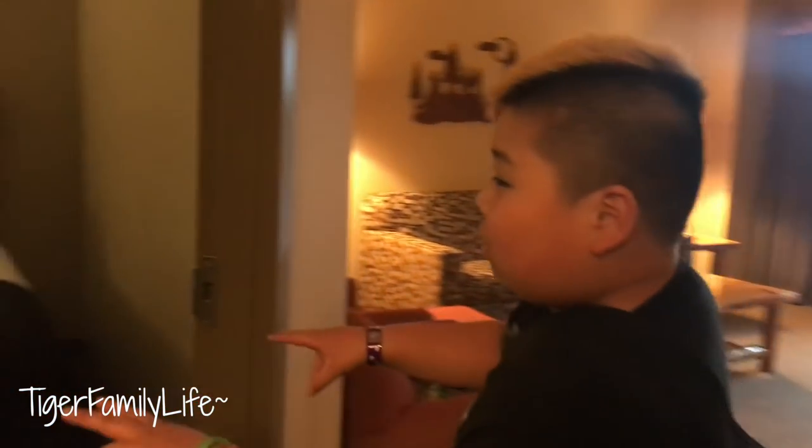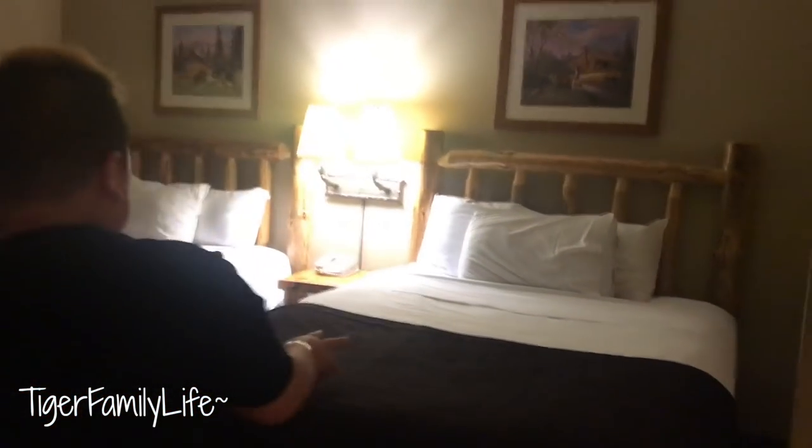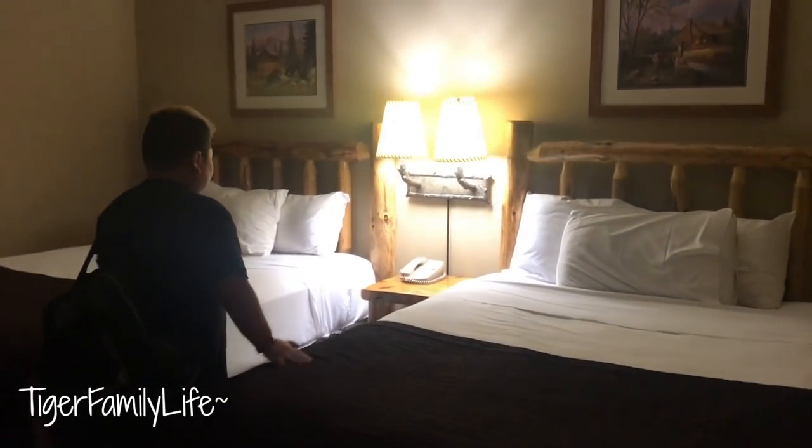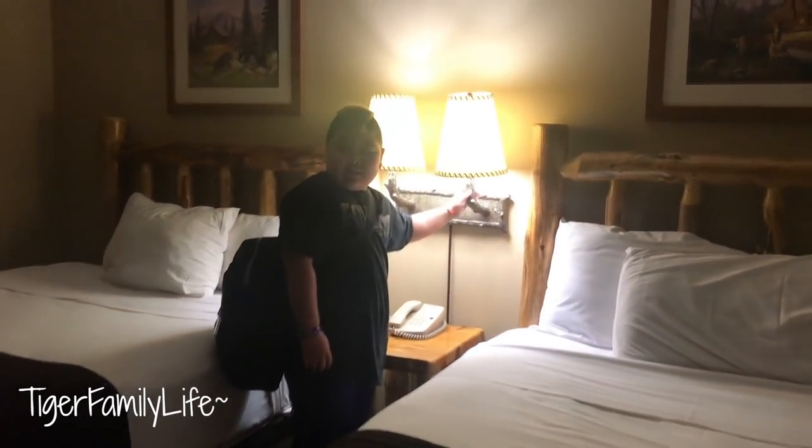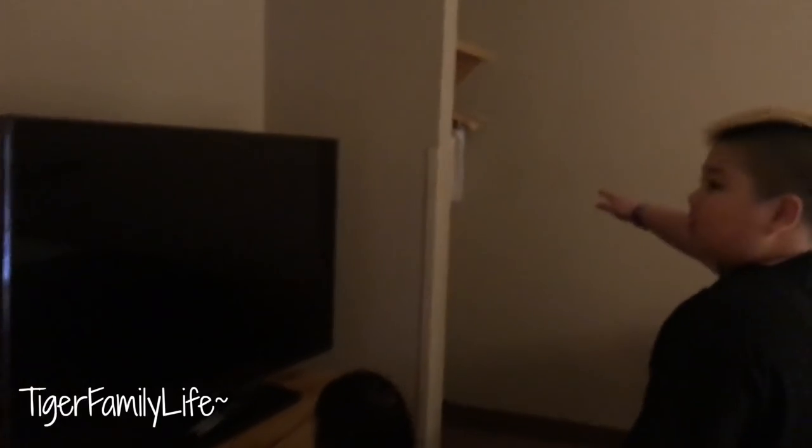We got two queen beds. We got foam. I like these designs — wood, lights, TV, hangers.